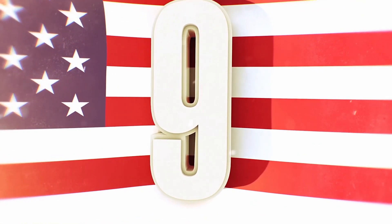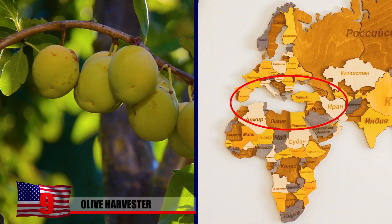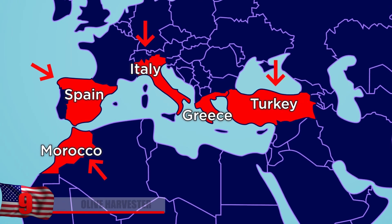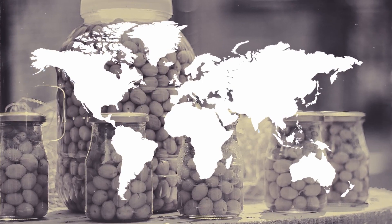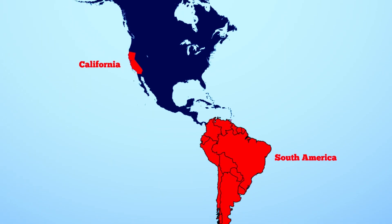Olive Harvester. The olive industry sprang out of southern Europe's Mediterranean region. These countries, which include modern-day Spain, Italy, Morocco, Turkey, and Greece, are now the world's biggest producers. In the last few centuries, olive farming spread to other parts of the world as well, including California and South America. The majority of olives grown throughout the world are used for making oil.